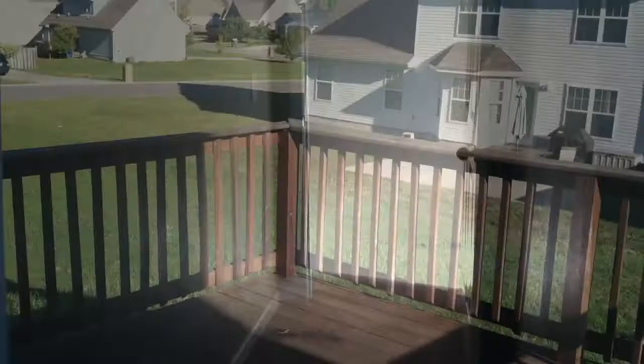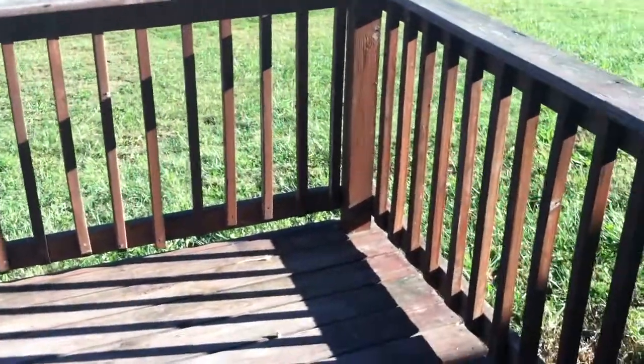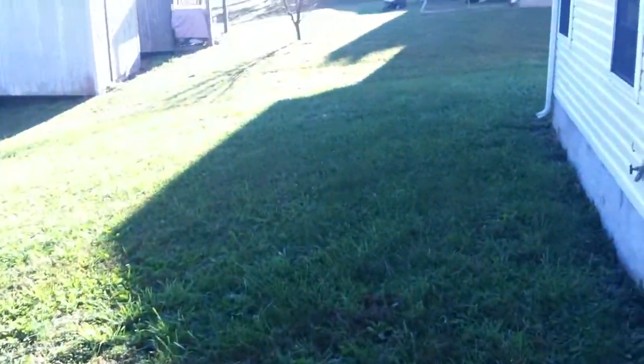Now let's go check out your backyard. You have this nice spacious back deck back here, plenty of room to put a table and a grill. And then you've got a nice backyard here.